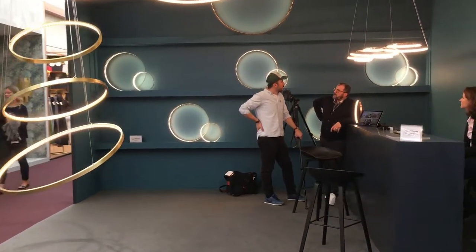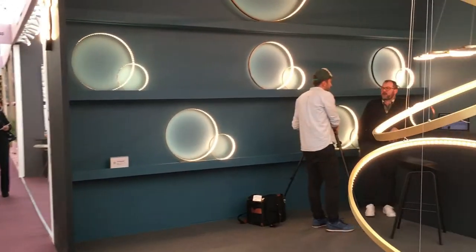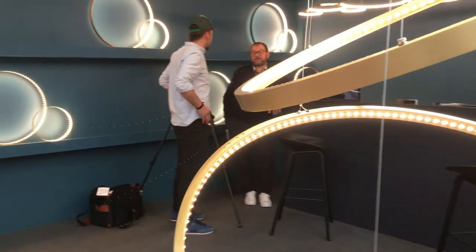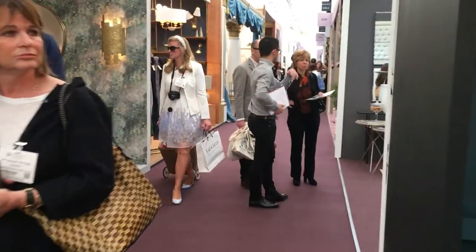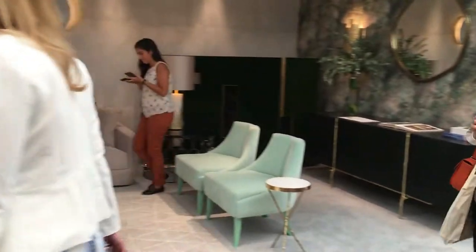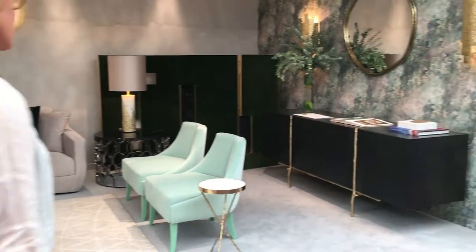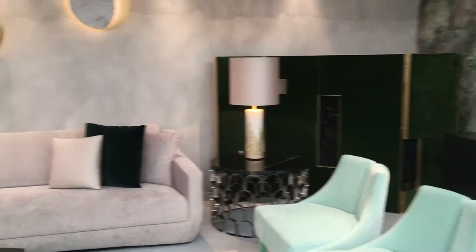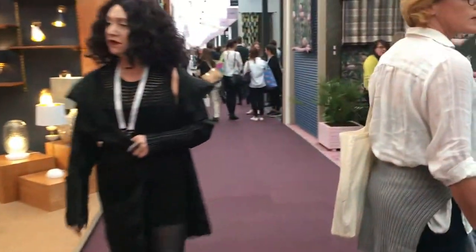Let's have a look at this lighting because lighting is always a really good thing to see. This is really interesting - imagine putting this into somebody's home, you'd have to have a very brave client. I think this is beautiful, very special. Other places are far more cool, calm and collected. This is actually a very beautiful set that they've put together. It's Ginger and Jagger - they're great. They're over in Chelsea Harbour as well.